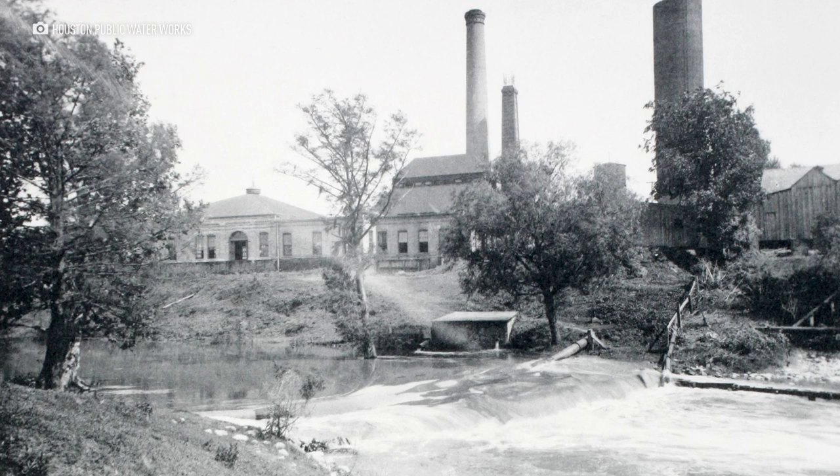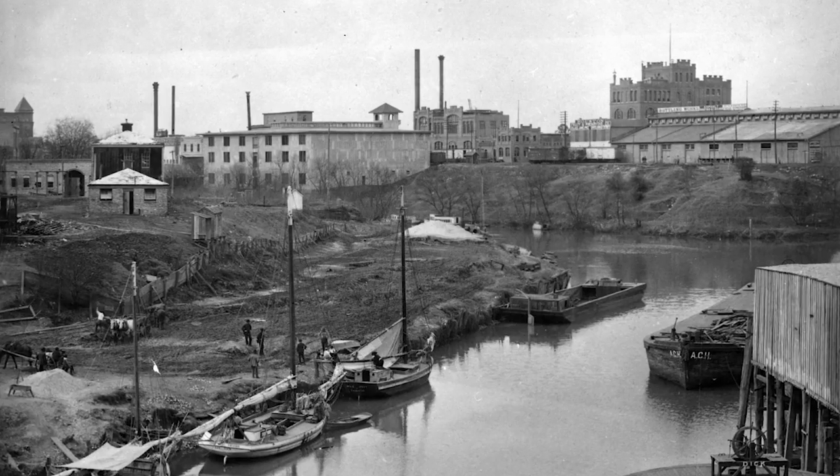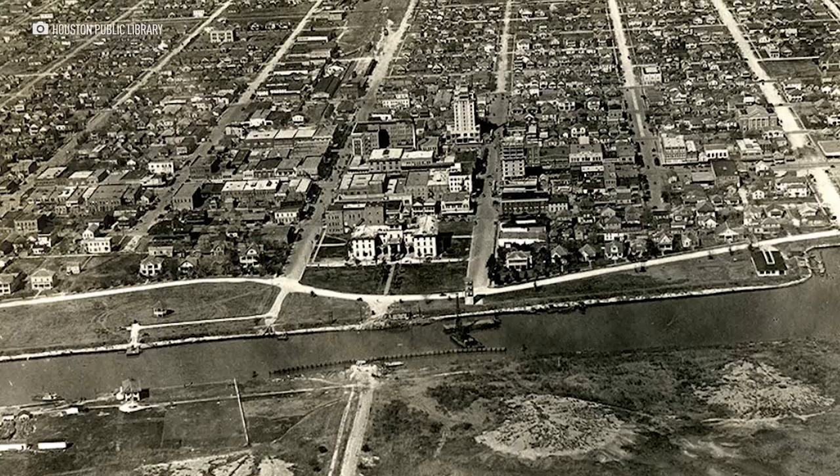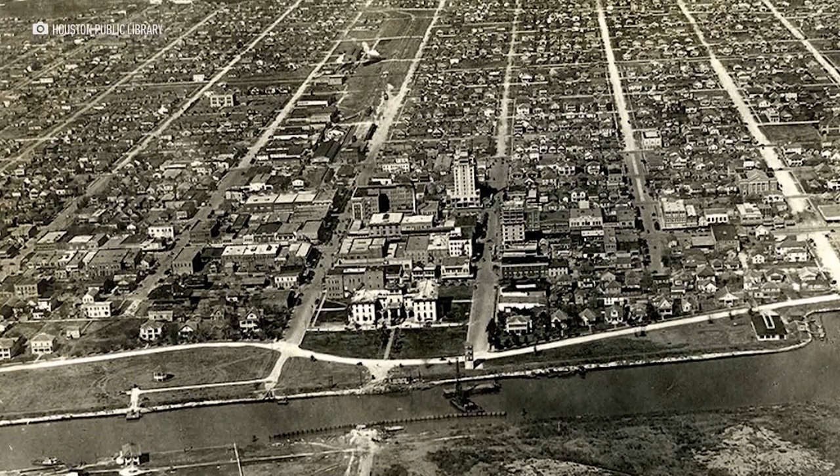Before the cistern was built, there were multiple ways of storing water in the city. Houston Water Works found groundwater into the city and they started using artesian water wells. Bayou water was then used to fight fires and for transportation, but the city just kept growing and they could not keep up with the capacity.